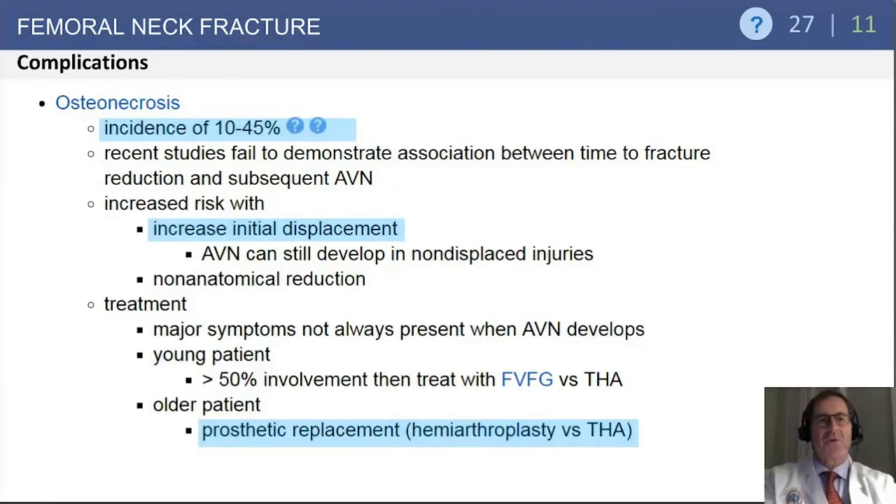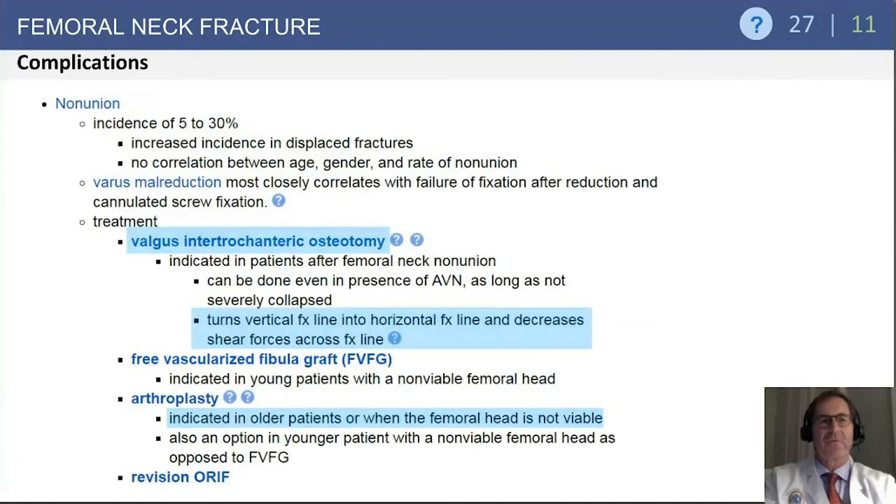Complications from femoral neck fractures include osteonecrosis, which can occur in 10 to 45 percent of cases and increases with the degree of displacement of the initial fracture. In older patients with displacement, prosthetic replacement — either hemiarthroplasty or total hip arthroplasty — is the recommended treatment. Nonunion can occur in 5 to 30 percent of cases and also corresponds to degree of displacement. When nonunion occurs, potential treatment options include an intertrochanteric valgus osteotomy (Pauwels osteotomy) or prevascular ossicular grafting, even in the presence of avascular necrosis. In older patients or those with a completely non-viable femoral head, arthroplasty is indicated.